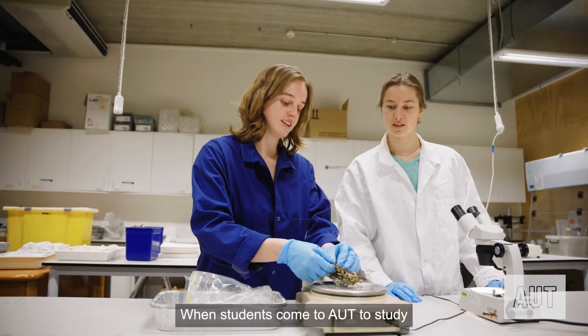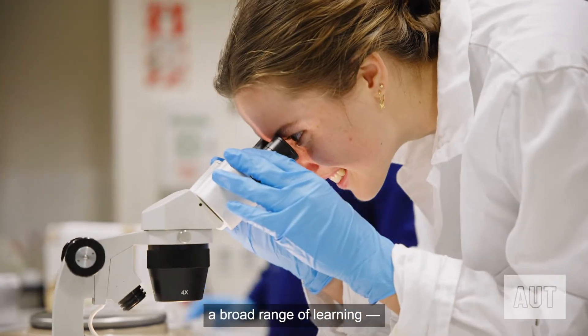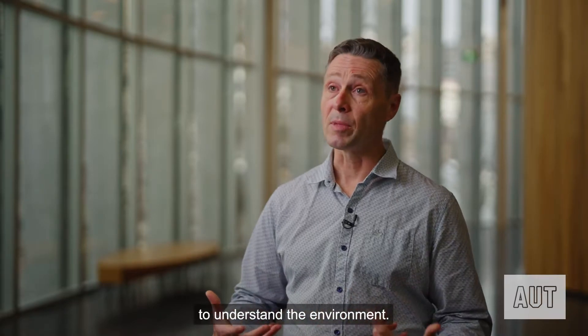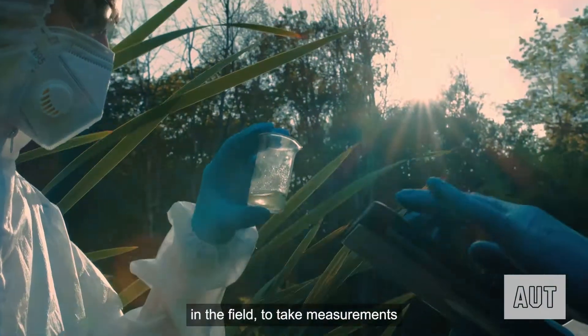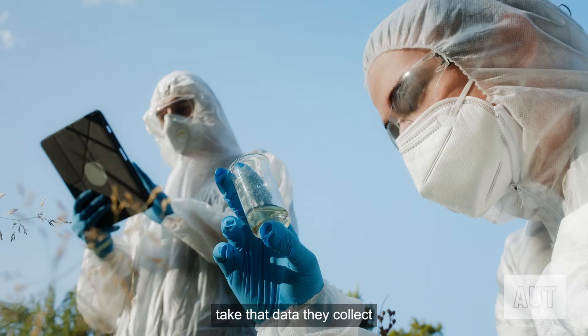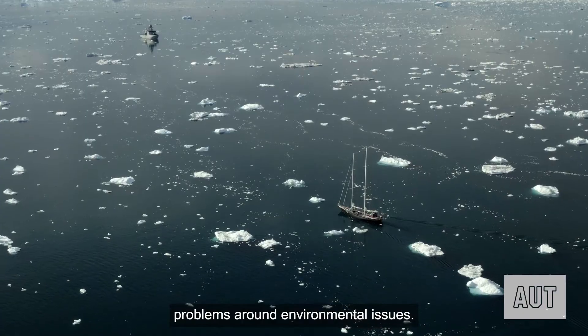When students come to AUT to study environmental science, they get a broad range of learning — the concepts and the knowledge that they require to understand the environment. They're going to be able to get out in the field to take measurements and to do environmental monitoring, and then they're going to be able to take that data they collect out in the field and to solve problems around environmental issues.